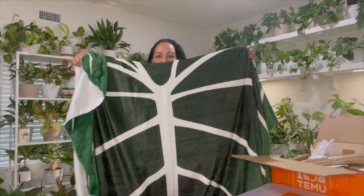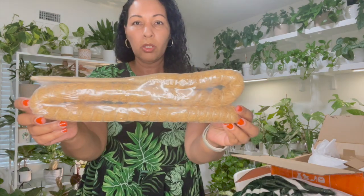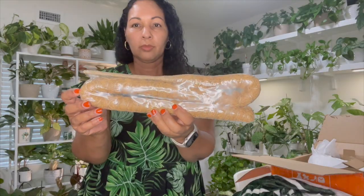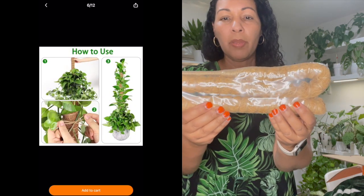The throw blanket is shaped like a philodendron gloriosum and it's so soft. The next item is this bendable moss pole — you put this part down in the soil and then you can bend it however you want so that your plant can climb up.